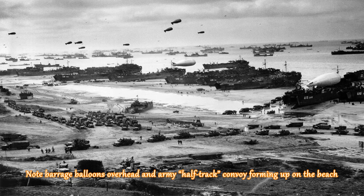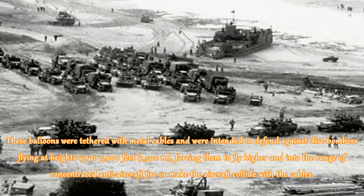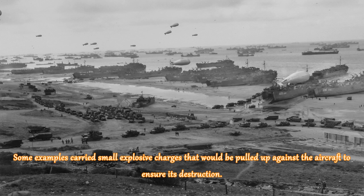Note barrage balloons overhead and army half-track convoy forming up on the beach. These balloons were tethered with metal cables and were intended to defend against dive bombers flying at heights up to 5,000 feet, forcing them to fly higher into the range of concentrated anti-aircraft fire or make the aircraft collide with the cables. Some examples carried small explosive charges that would be pulled up against the aircraft to ensure its destruction.